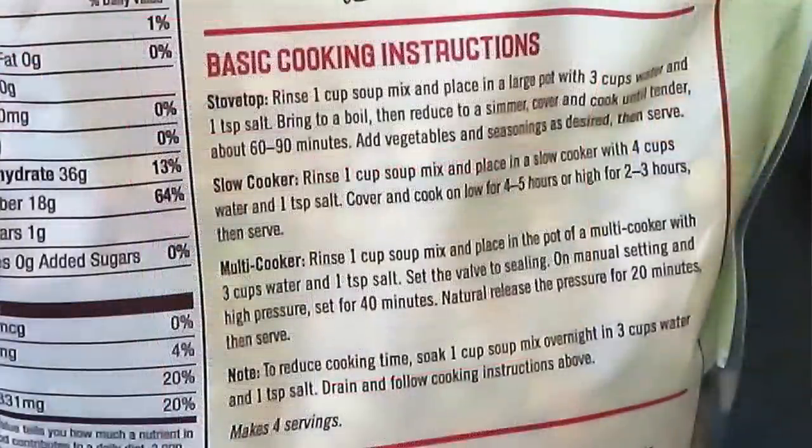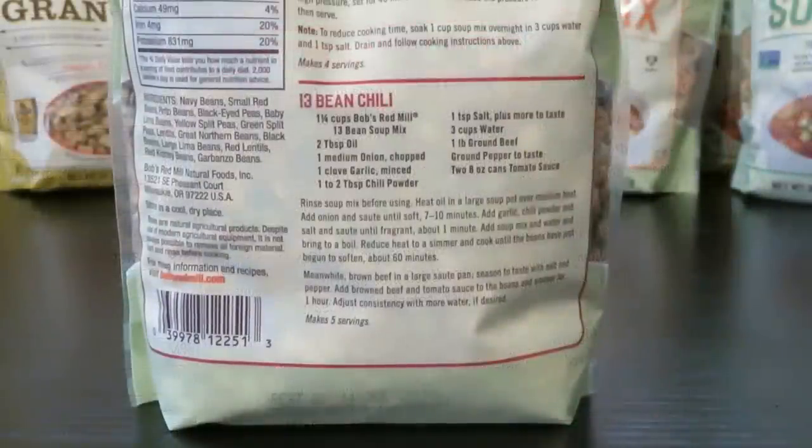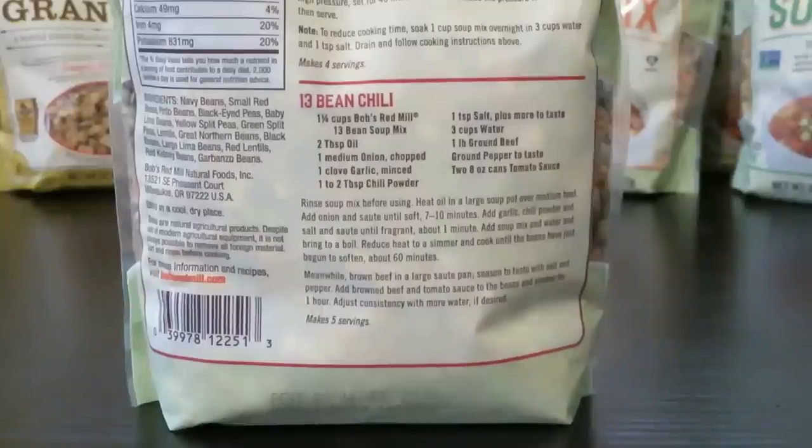I was surprised that the slow cooker instructions call for more water than stovetop, because in my experience it's usually the other way around — more water evaporates from the stovetop than the slow cooker. If you wanted to turn the 13-bean soup into chili, you would add the bean mix with oil, onion, garlic, chili powder, water, ground beef, pepper, and tomato sauce. The directions are on the back so it's easy to follow.